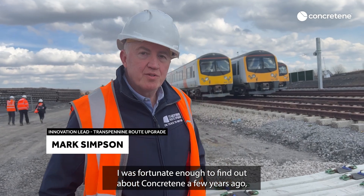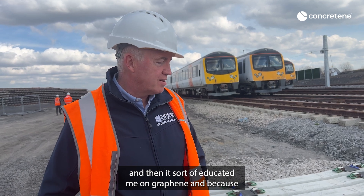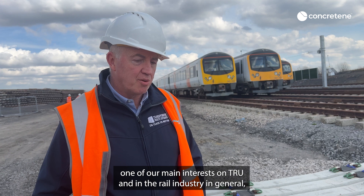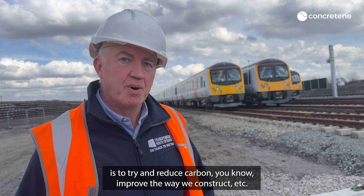I was fortunate enough to find out about Concretine a few years ago, and it sort of educated me on graphene. Because one of our main interests at TRU and in the rail industry in general is to try and reduce carbon and improve the way we construct.